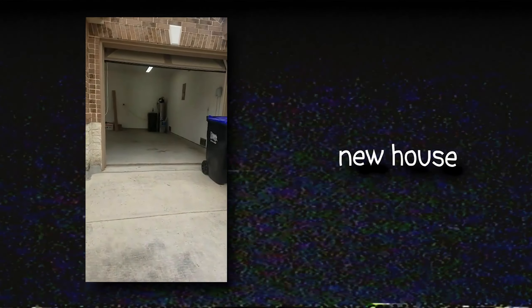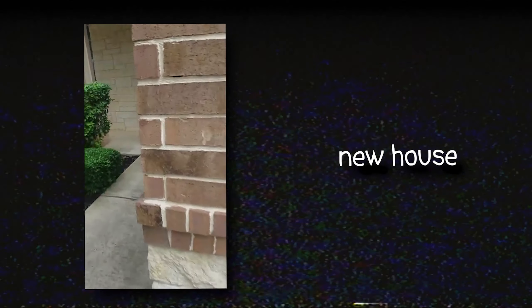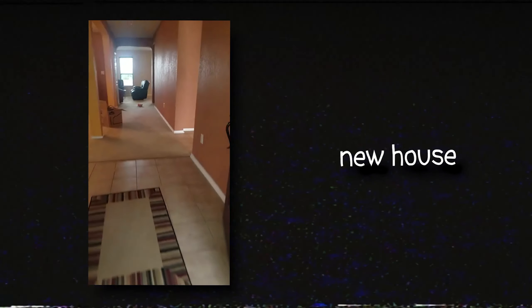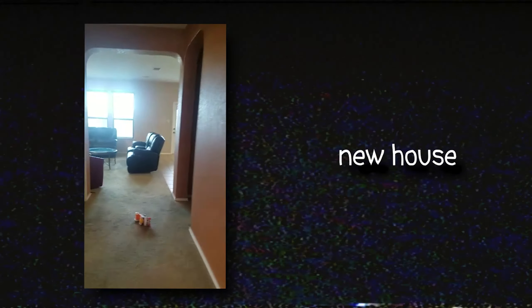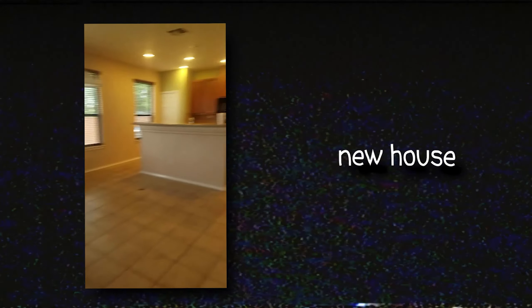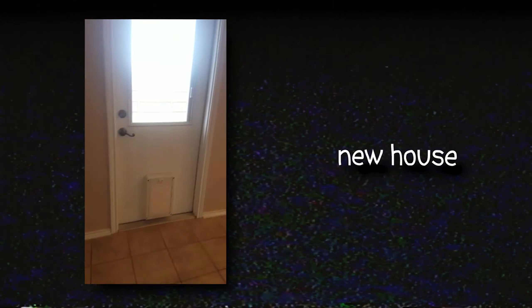For this new house, we start off with a nice two-door garage area, and off to the side is a doorway into the main area. Here you got a nice little front room which will become my parents' office, and to the side there's a door to the garage, a bathroom, and another hallway to the master.